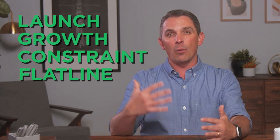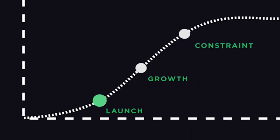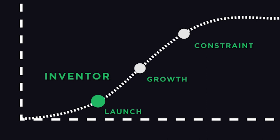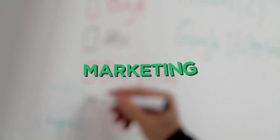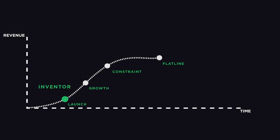During the launch phase, when a company is still trying to find product-market fit, the inventor type is obviously going to be essential. Products need to be invented. Offers need to be invented. Launch and marketing strategies need to be invented. This stage is all about creating something from nothing, and that's exactly what the visionary inventor loves to do.